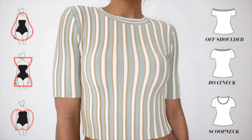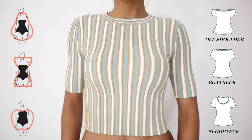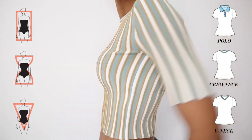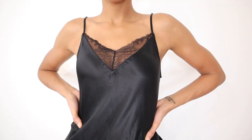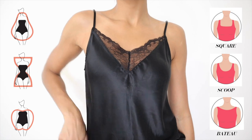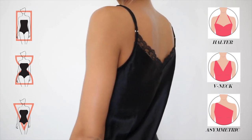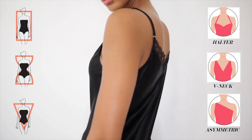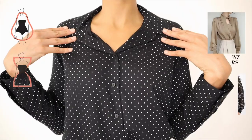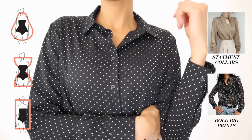For short sleeve tops, especially flattering styles if you're a pear, hourglass, or apple include an off-the-shoulder, boat neck, and scoop neck. If you're a rectangle, hourglass, or inverted triangle, a polo neck will also look amazing. For camis and tank tops, if you're an hourglass, pear, or apple, try a square, scoop, or bateau neck. For the rectangle, inverted triangle, and hourglass, halter tops, V-necks, and asymmetric necklines will be your best friend. For the button-up shirt, if you're a pear, hourglass, or rectangle, try shirts with statement collars or bold prints.